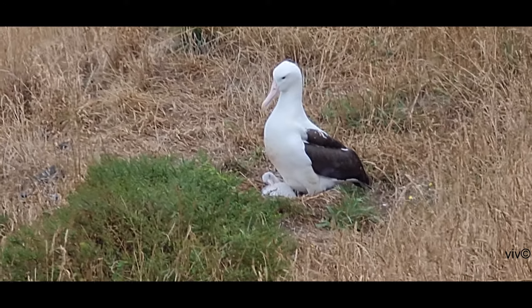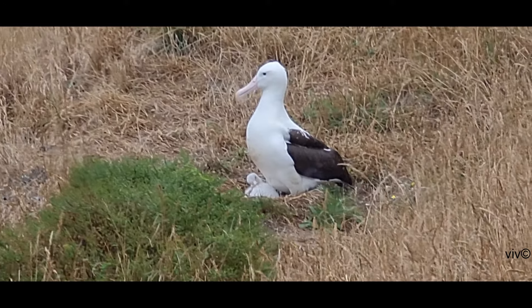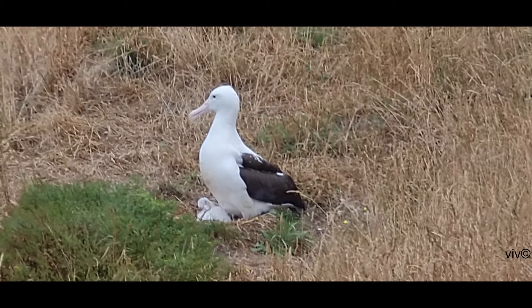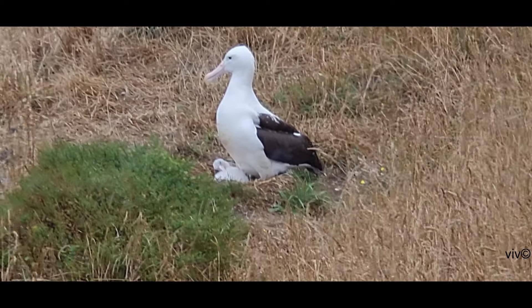The southern royal albatross eats squid and fish with smaller amounts of carrion, crustaceans and plankton type food.